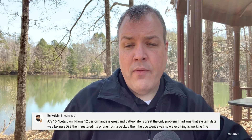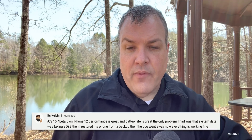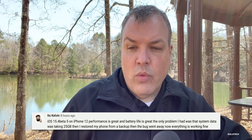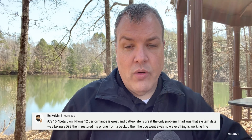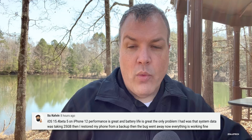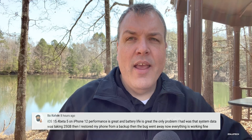Now let's look at some comments. It's Kelvin reports iOS 15.4 beta 5 on an iPhone 12: performance and battery life are great. The only problem was system data taking up 256 gigabytes, but after restoring from a backup the bug went away. Typically this will clear itself up on its own after a few days as the OS indexes and deletes install files after an update.